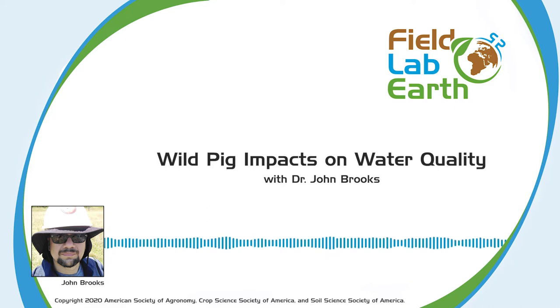Hi everybody, welcome to the show. Today we have John Brooks with us. John attended the University of Texas, El Paso, where he obtained a bachelor's degree in microbiology, then attended the University of Arizona to obtain his Ph.D. in microbiology and immunology with a minor in soil, water, and environmental science. He's currently employed by USDA ARS, located at Mississippi State University in the Genetics and Sustainable Agriculture Unit. Hi John, welcome to the show. How are you doing today?